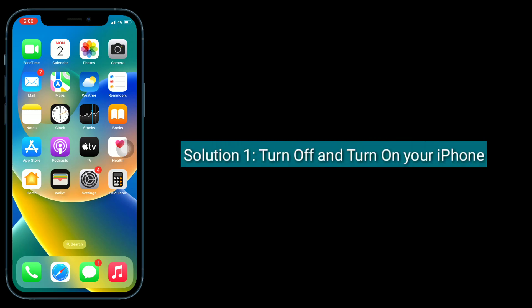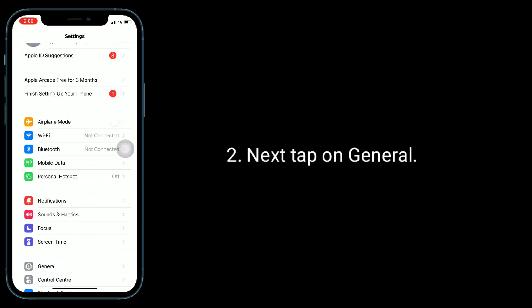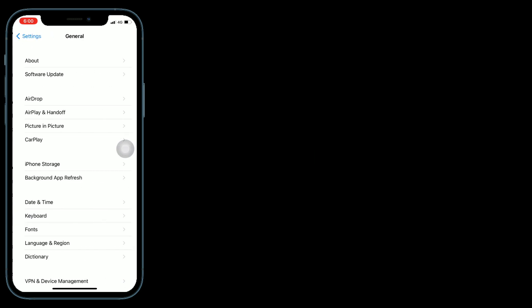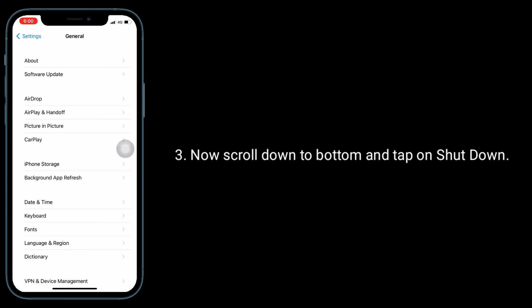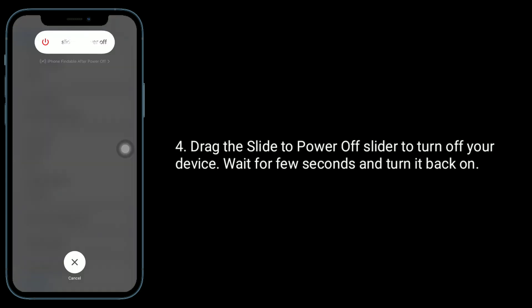To do that, go to the Settings app, then tap on General. Now scroll down to the bottom and tap on Shutdown. Drag the slide to power off slider to turn off your device, then wait a few seconds and turn it back on.